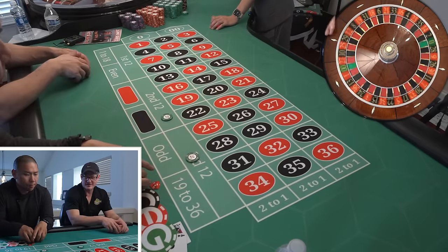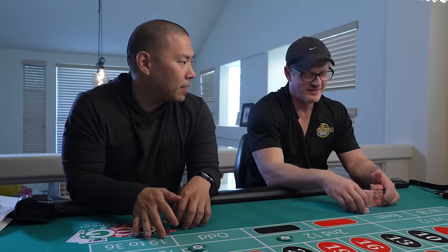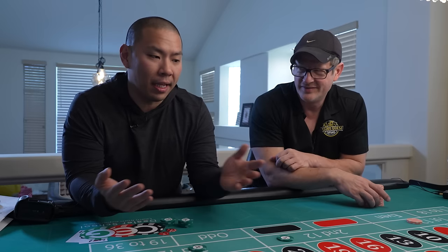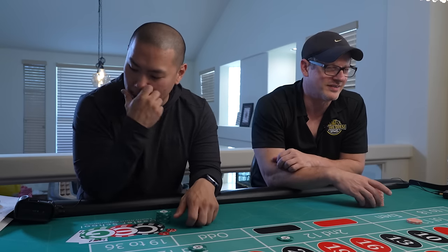I've seen this system before. Many systems start out this way, but it's one, two, three — so I'm guessing there's a step three. Correct. One, two, three — and then the last tango. That's the last tango in Vegas. I think that was a movie.